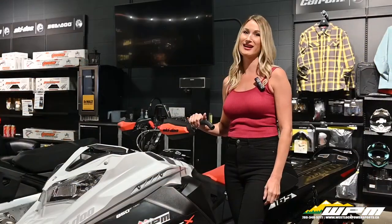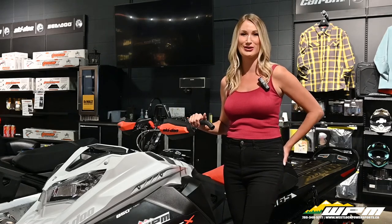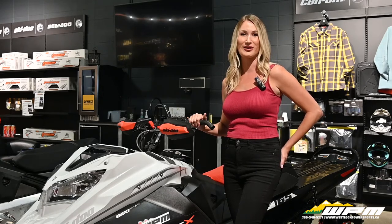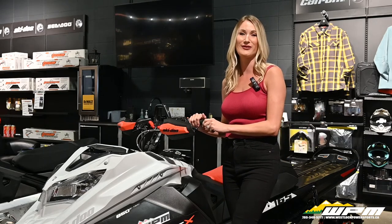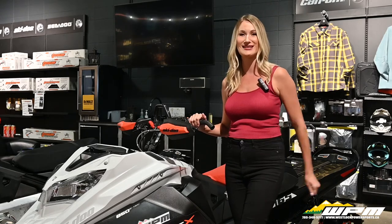As much as we love this summer heat, we are super excited for sled season here at WPM and hope you are too. It's never too early to get into a new to you Skidoo and ensure you are ready for when the snow comes. Thanks so much for watching. If you have any more questions, give us a call here at WPM at 780-349-5277 or visit us online at WPM.ca.